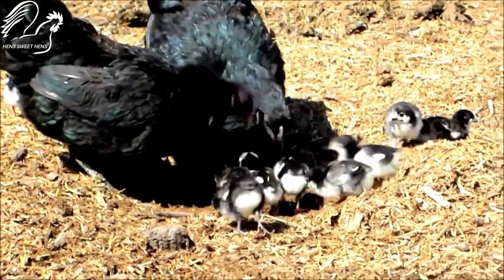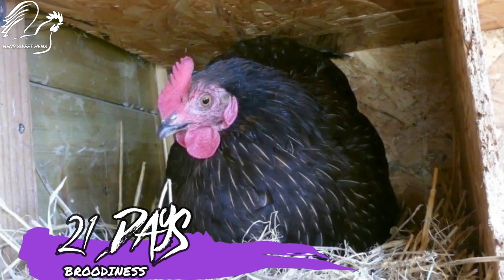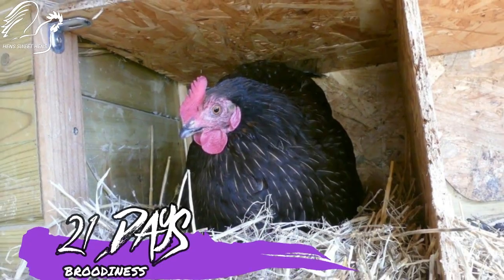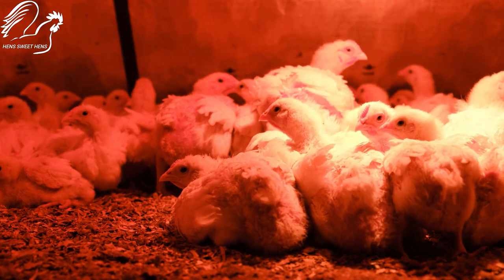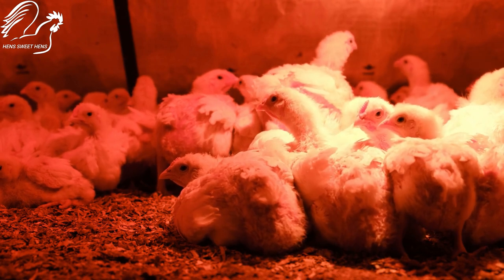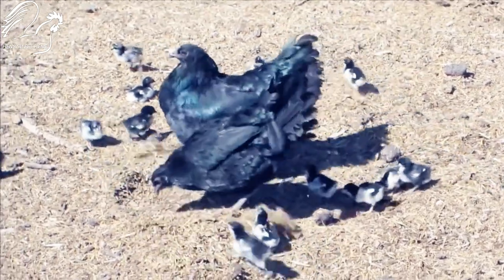Sumatra chickens are very good mothers and will become broody in late spring. They will sit on their eggs for 21 days until they hatch. Sumatra chickens are also very protective of their chicks and will stay with them until they are fully grown.